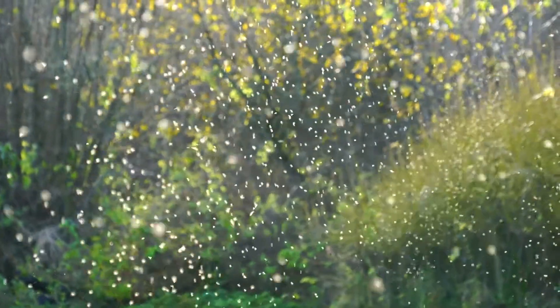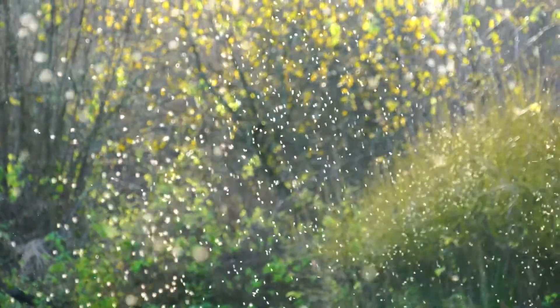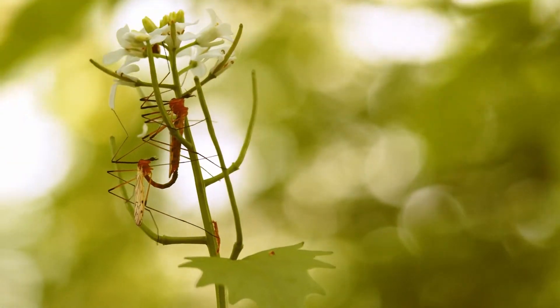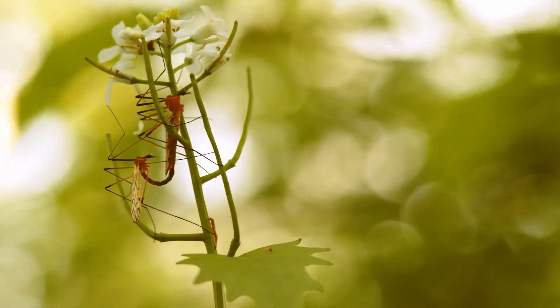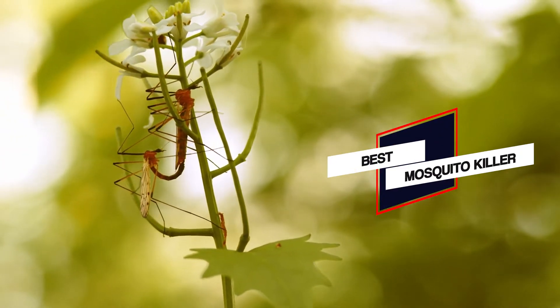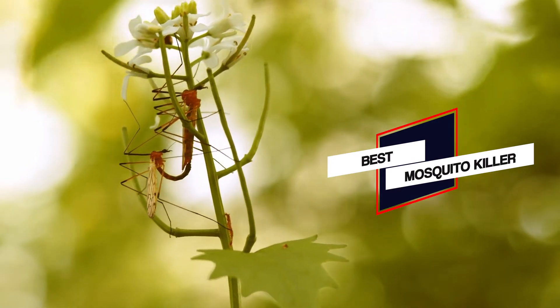Nobody likes mosquitoes. Not only are they carriers of diseases, but they're little blood-sucking pests that leave behind itchy bumps that drive you nuts. But what's the best mosquito killer? And how do you get rid of these irritating flying menaces? Let's discuss all the many options of environmental mosquito killers today in this video.